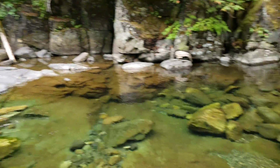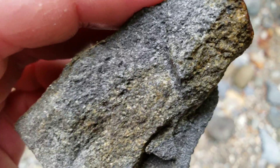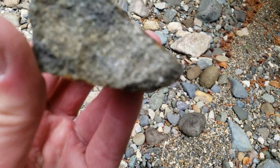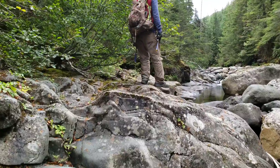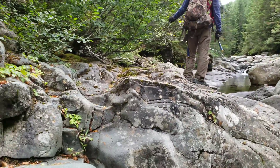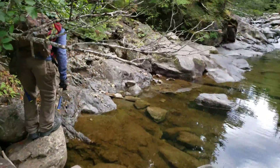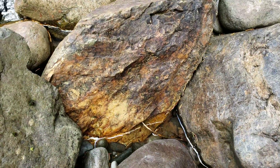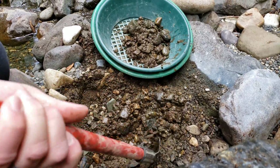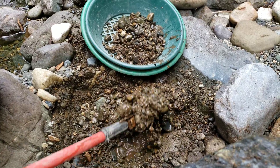We are down by the creek for our first sample of the day. There are minor amounts of pyrite mineralization. We'll see if the min file is accurate — we're about 100 meters away from the showing. Moving a couple of big rocks to get some of that material down here and see if we can find any gold.